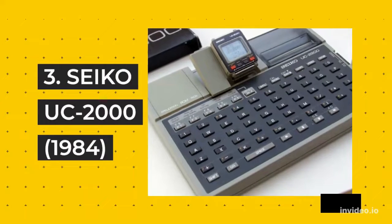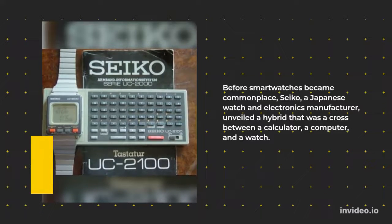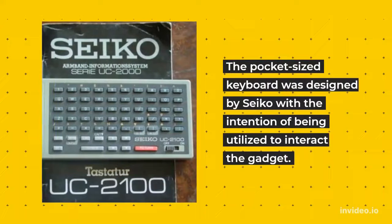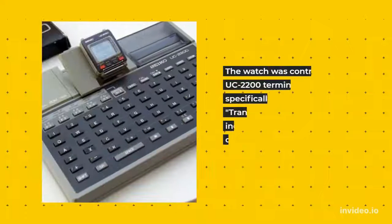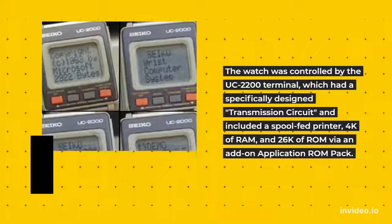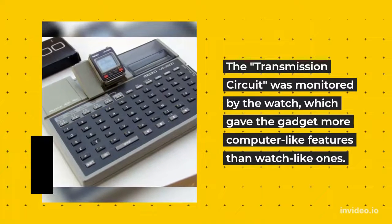3. Seiko UC 2000, 1984. Before smartwatches became commonplace, Seiko, a Japanese watch and electronics manufacturer, unveiled a hybrid that was a cross between a calculator, a computer, and a watch. The gadget looked like it belonged in a James Bond movie. The pocket-sized keyboard was designed by Seiko with the intention of being utilized to interact with the gadget. The watch was controlled by the UC 2200 terminal, which had a specially designed transmission circuit and included a spool-fed printer, 4K of RAM, and 26K of ROM via an add-on application ROM pack. The transmission circuit was monitored by the watch, which gave the gadget more computer-like features than watch-like ones.